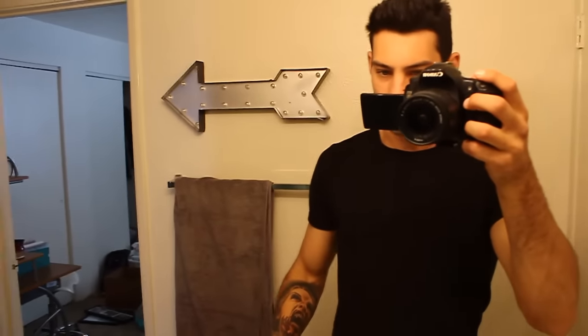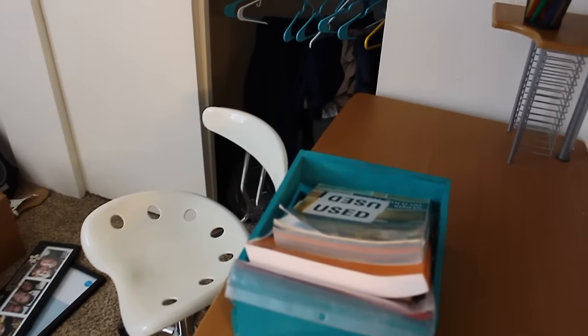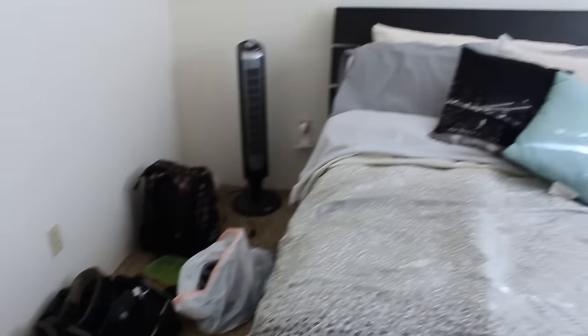It's still messy. I'll do a better video when this is not all messy, but this is our room. This is our bath.